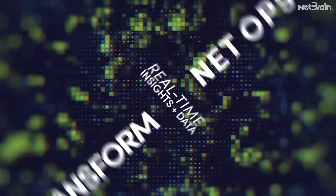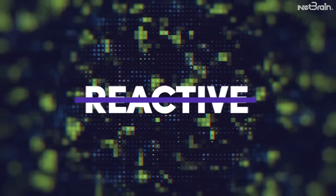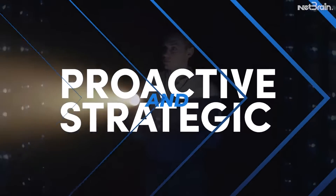You need more. You need real-time insights and supporting data to transform NetOps from a reactive function into a proactive and strategic one.